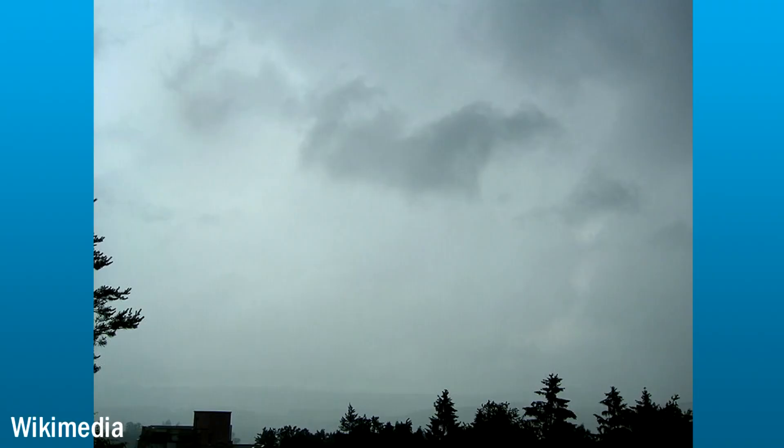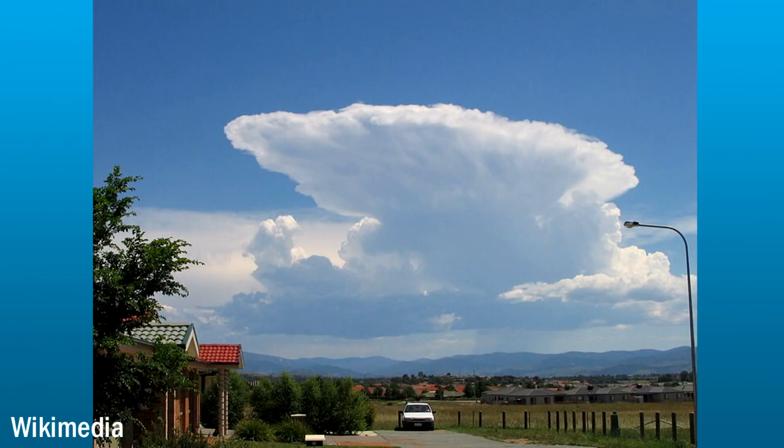Underneath each one of these groups of clouds are subgroups. For example, if you add the word nimbo to any of these groups of clouds, it means that that type of cloud is producing rain. Nimbostratus clouds are those gray, flat, layered clouds we talked about on overcast days, but those clouds are producing rain. A cumulonimbus cloud is a very tall, puffy, white cloud in the cumulus group that's commonly associated with storms, severe weather, and tornadoes.